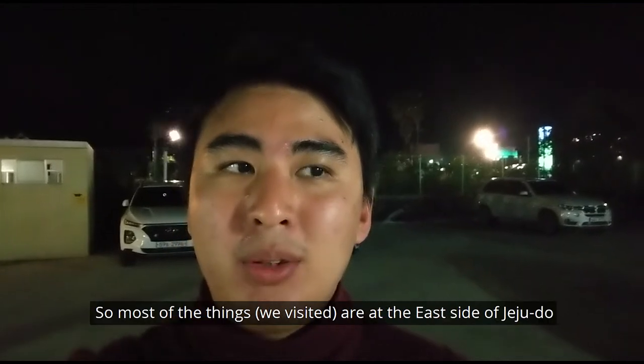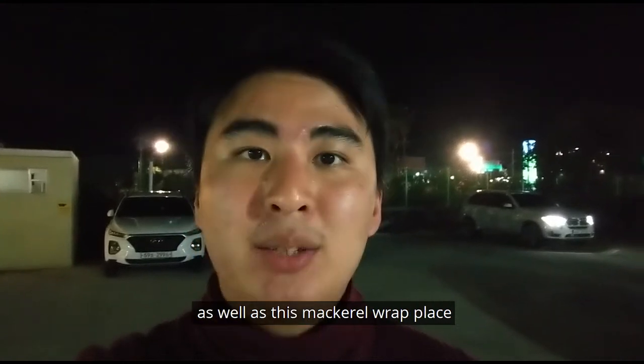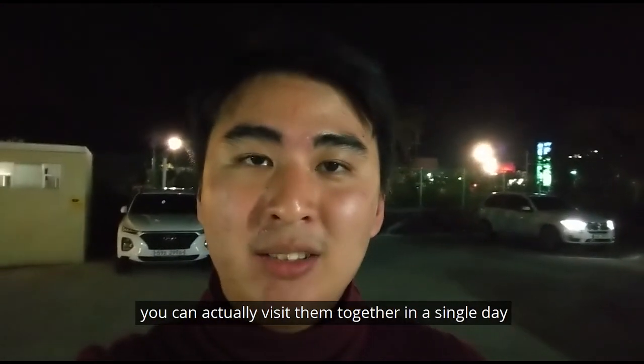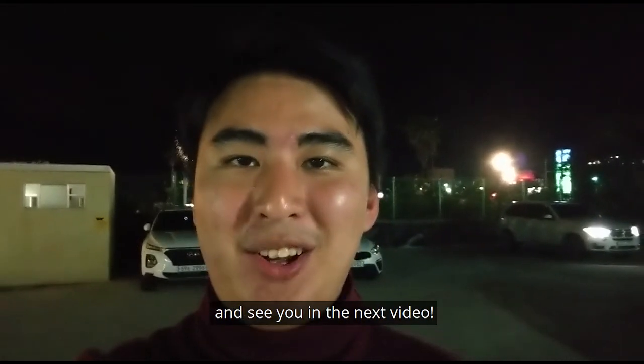That's all for today. Most of the things we visited are on the east side of Jejudo, other than Loveland. The abalone lunch, Udo Island, Sunrise Peak, and the mackerel wrap place can all be visited together in a single day. Thank you for watching — please subscribe as I'll be putting up more videos. See you in the next video, bye bye.